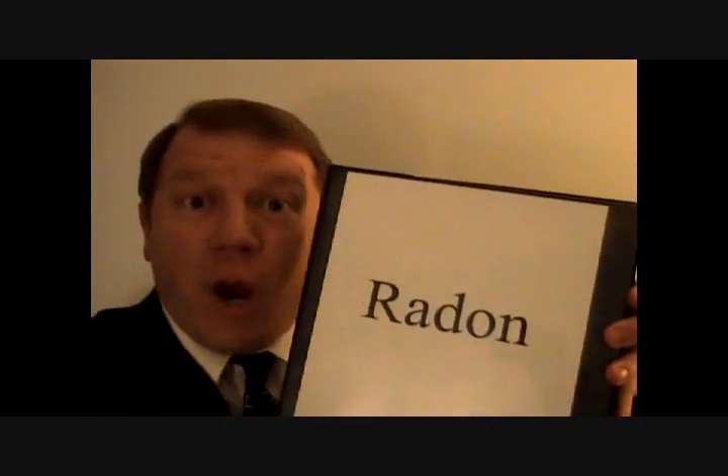Hello there. Welcome to today's discussion. Today, we're going to be discussing a common household hazard, one that affects millions of people around the world, but one that is commonly misunderstood. Today, we're going to be talking about radon.